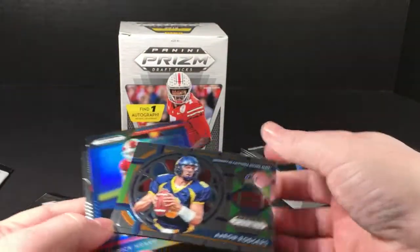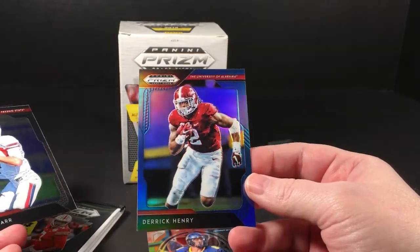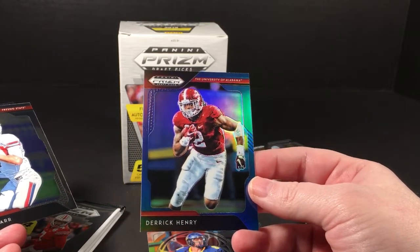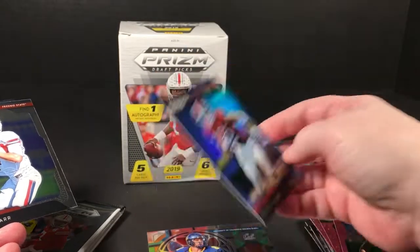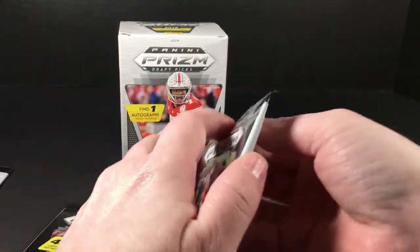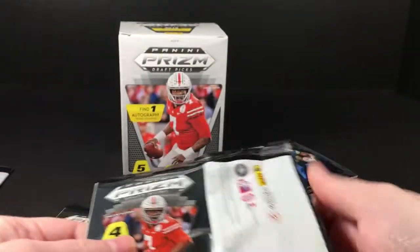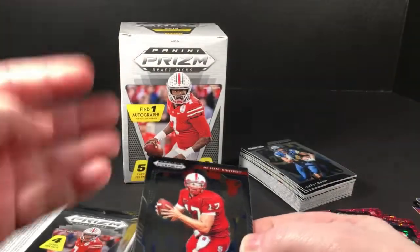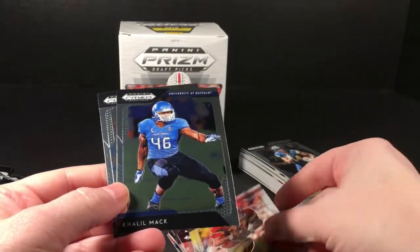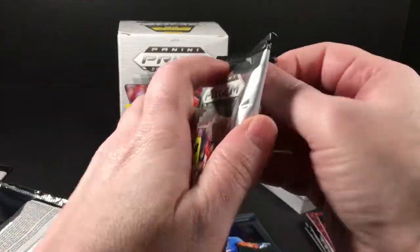Aaron Rodgers - wow, more Bama parallel action. Derrick Henry - I expect him to have a good year. Of course I thought that last year too, and he didn't turn on the gas until the end of the season. Derek Carr and Barry Sanders all-Americans. He came to life there at the end of the season, of course then the season ends. Phillip Rivers, Marcus Allen, Cleo Mack, and Trubisky.